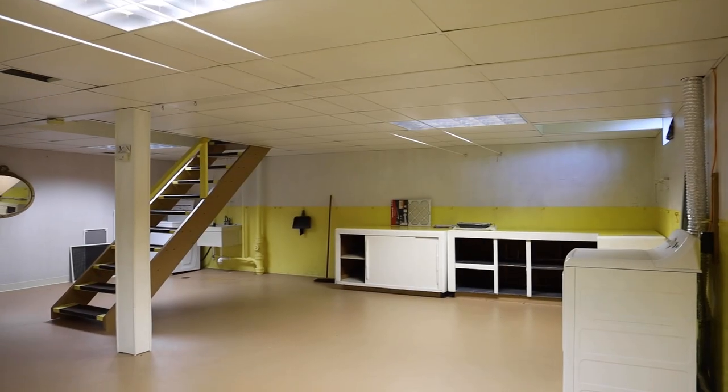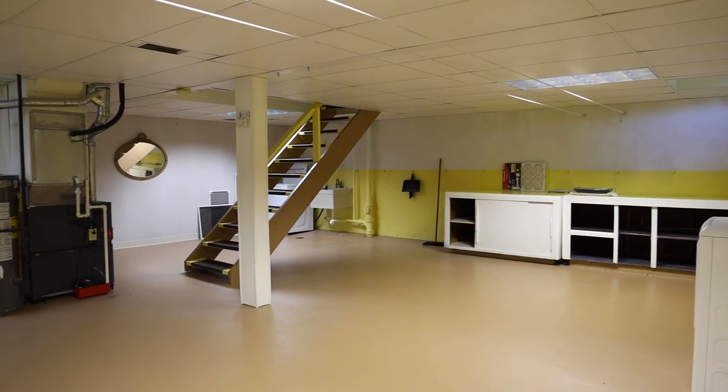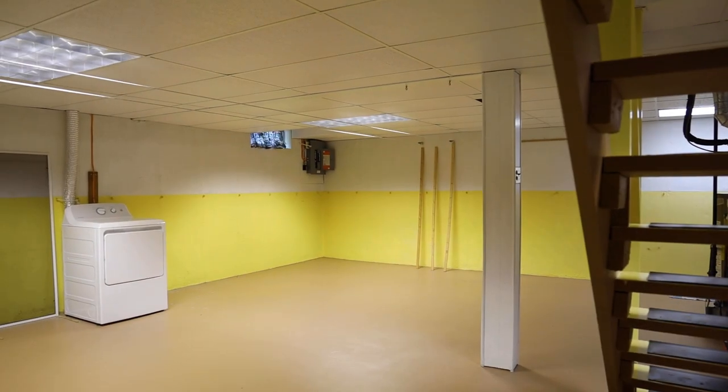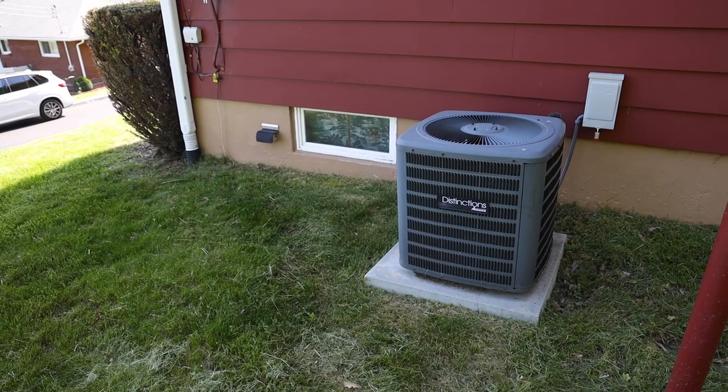And in the lower level, you can almost eat off of this floor — it's so clean. There's a newer furnace, central air conditioning, and circuit breakers. It's all here. It's a great property.